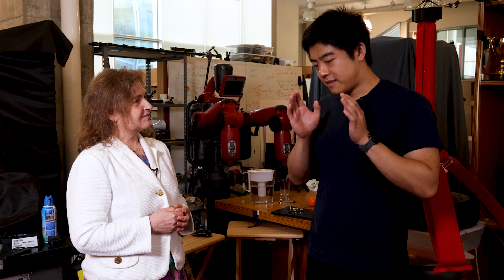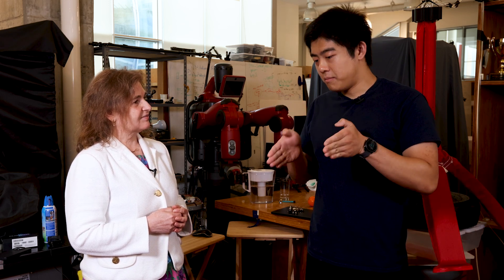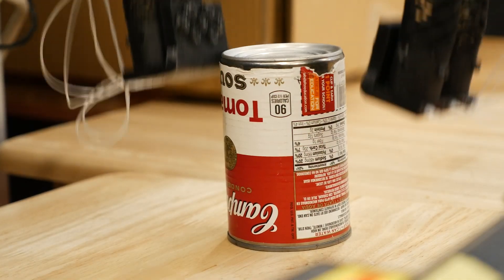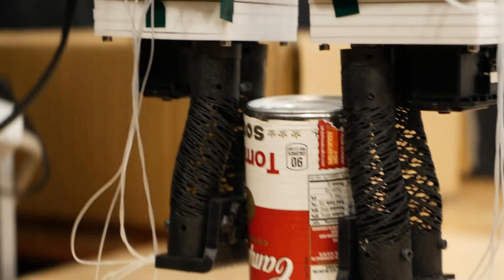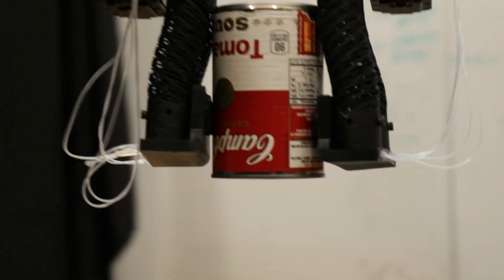Then we have tactile sensors on the finger pads of our gripper that can determine whether the item we're grasping is delicate or not, by measuring how much these items deform as soon as we grasp them. We also have a third modality that determines the pose configuration of the gripper, which is adaptive to the shape of the object that it tries to pick up.